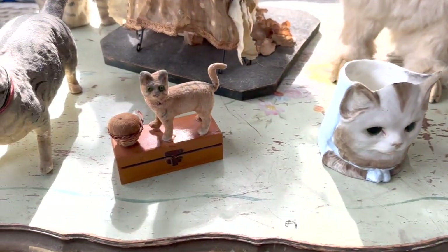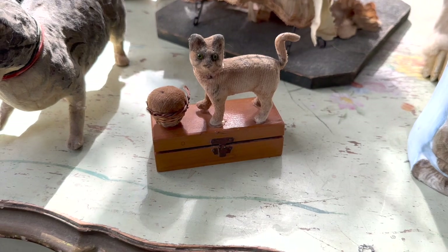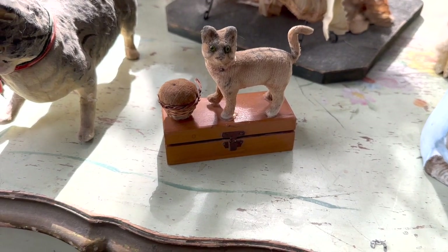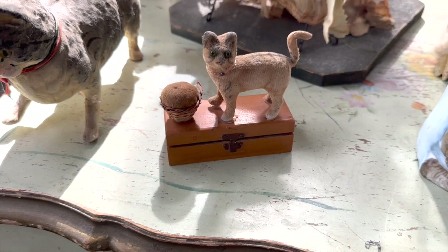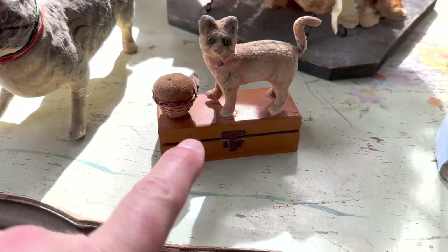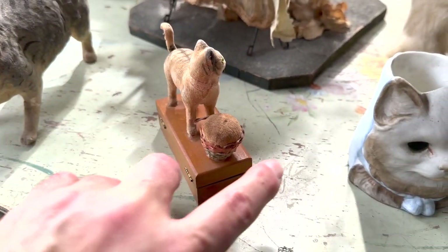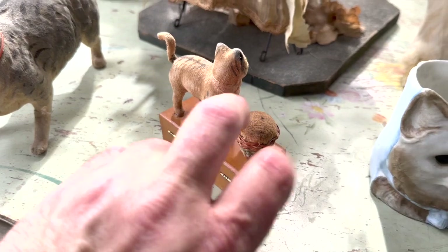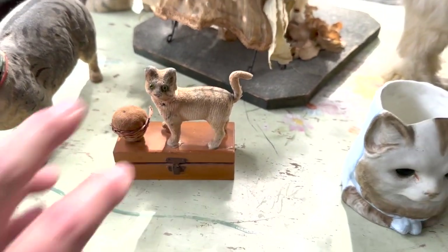The next piece is very interesting — it's again a tabby type cat and you can see it has a basket, but the basket is actually a pin cushion that sharpens your needles, and below is a needle case. This is something that could go beautifully in a tableau for a French fashion or a French baby.